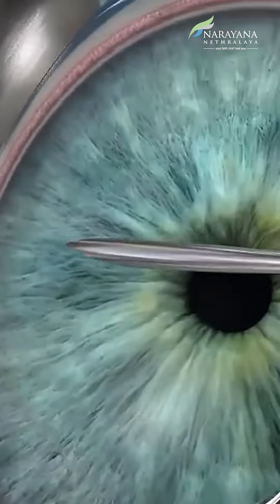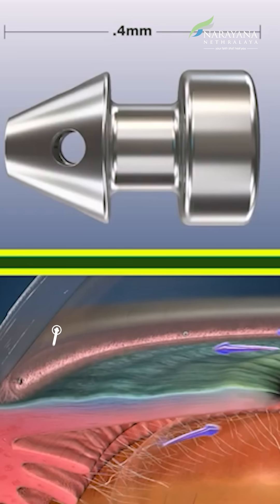MIGS and eye stent offer a new, more convenient approach for managing glaucoma. If you are interested in exploring alternatives to eye drops or conventional surgeries, talk to your glaucoma consultant about MIGS.